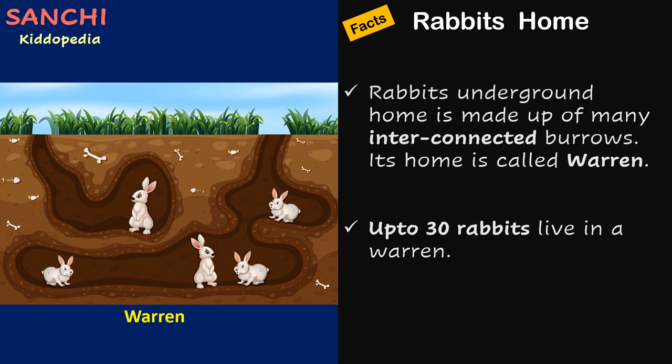Facts about rabbit's home: A rabbit's underground home is made up of many interconnected burrows. This home is called a warren. Did you know up to 30 rabbits can live in a warren?